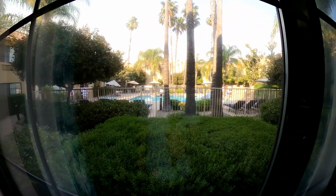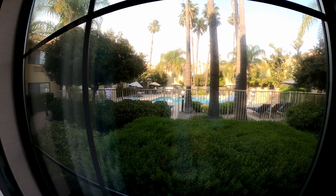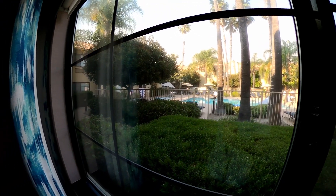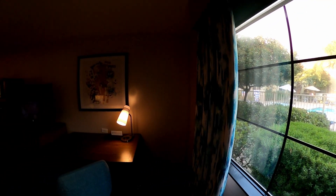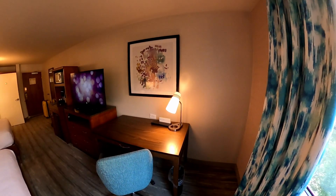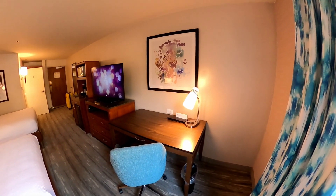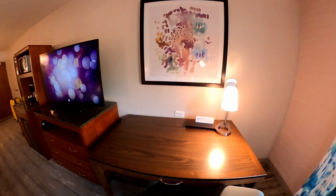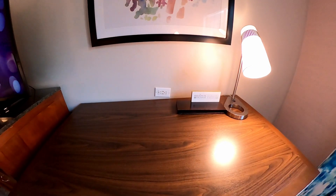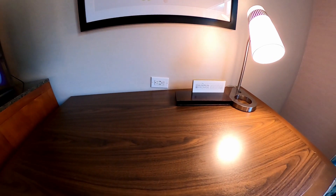There's a pool, jacuzzi, fitness center, and a dining room that serves breakfast. It's also got a bar. Breakfast is not complimentary, so you need to pay for that if you'd like it in the morning. There are some more outlets and some more USBs.